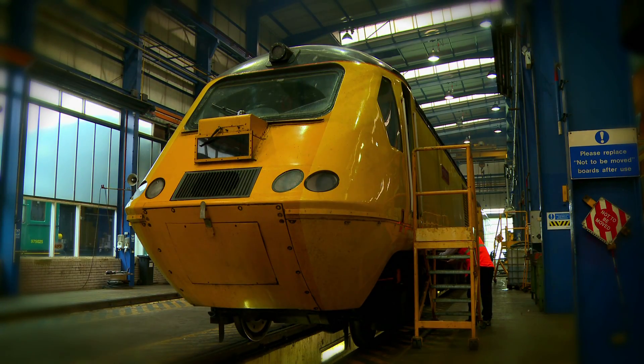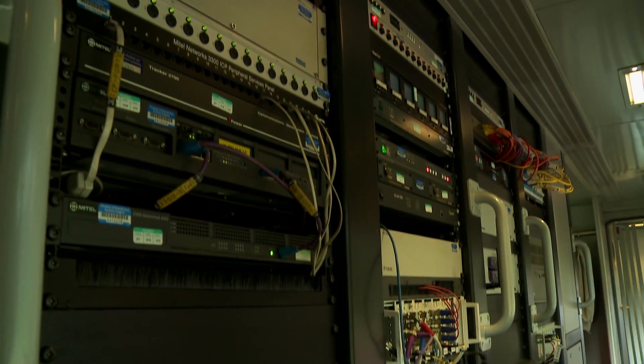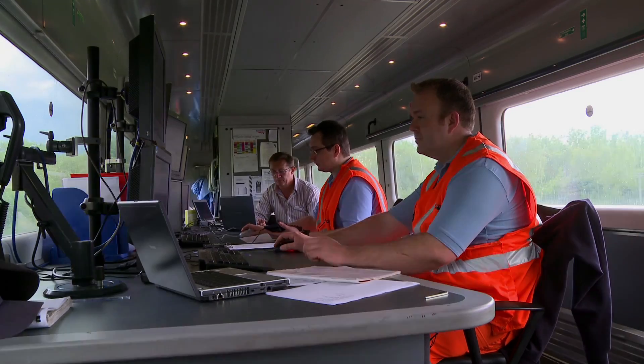All the NMT's sensors, whether mechanical or optical, feed their information to the banks of computer equipment on board, which are in turn monitored by our on-train crew.